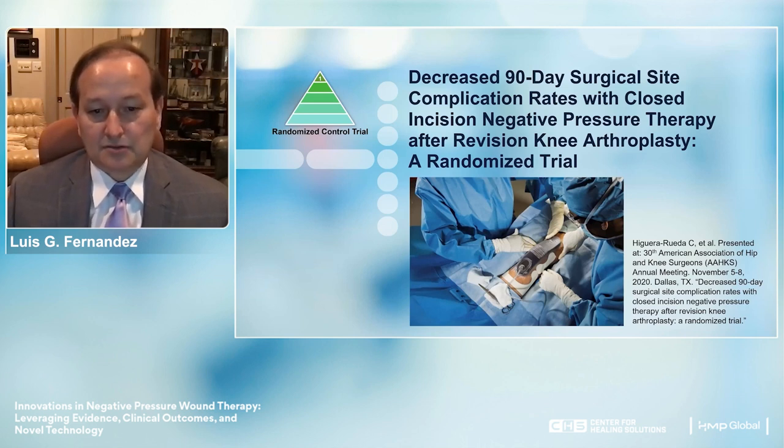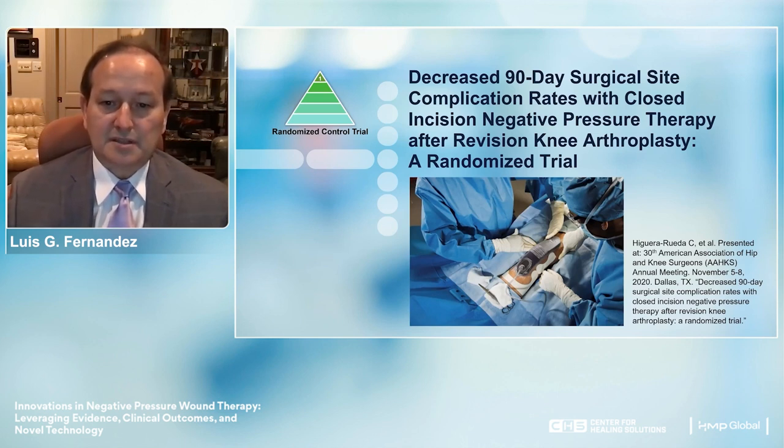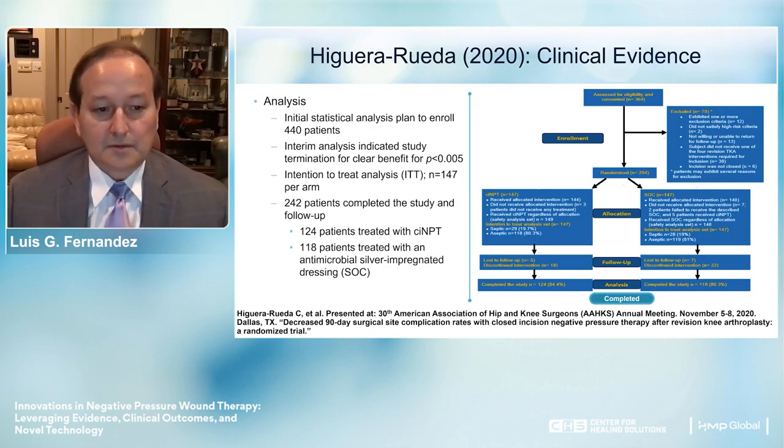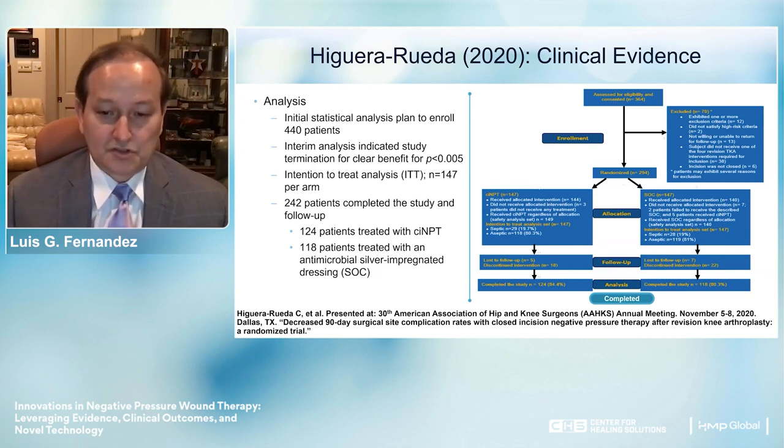The Hegera randomized controlled trial is a very interesting study examining decreased surgical site complication rates with closed incision NPWT after revised knee arthroplasties. They looked at approximately 440 patients and performed an interim analysis which indicated termination for clear benefit—those patients receiving the therapy were doing so well that they had to terminate that component of the trial. A total of 242 patients completed the study and underwent follow-up.